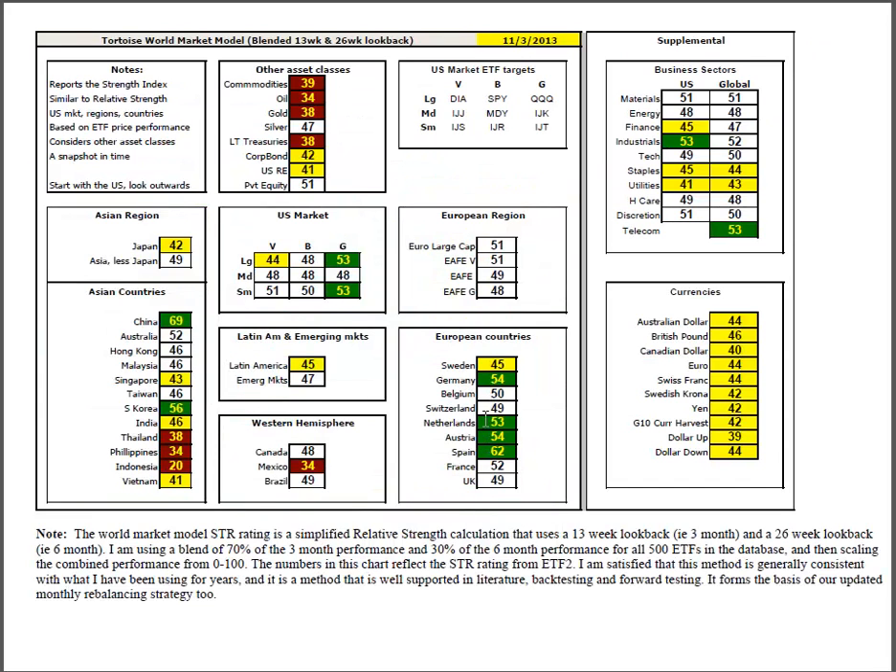In the world market model, everything in the U.S. is above average except the diamonds, and the growth story is especially strong. In Asia, it's China and South Korea extremely above average, followed by Australia, Hong Kong, Malaysia, and Taiwan. Inside Europe, everything is above or well above average except Sweden — that's the only laggard. All of the broader European indexes are above average.